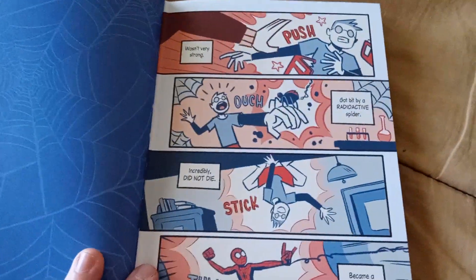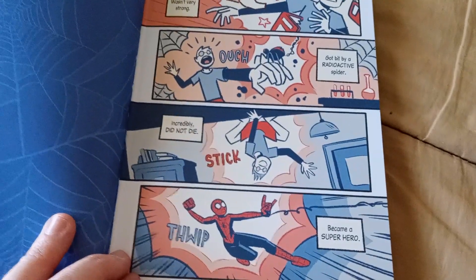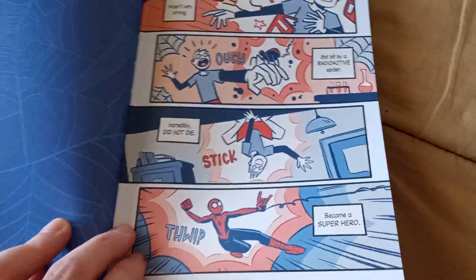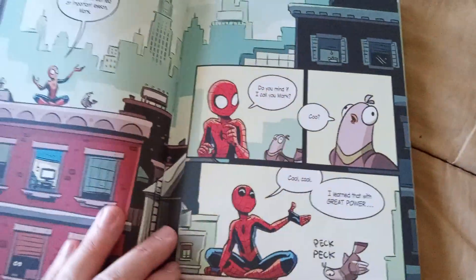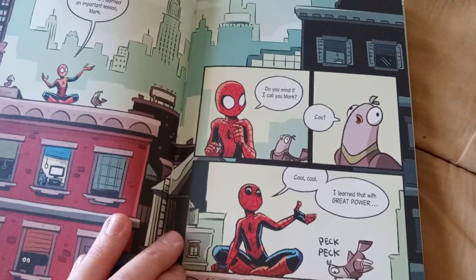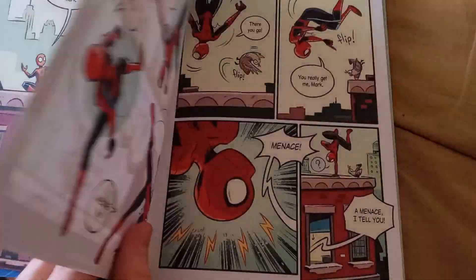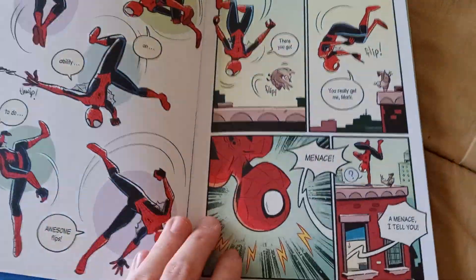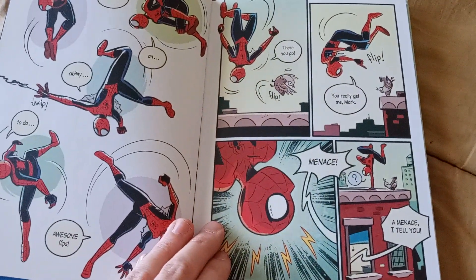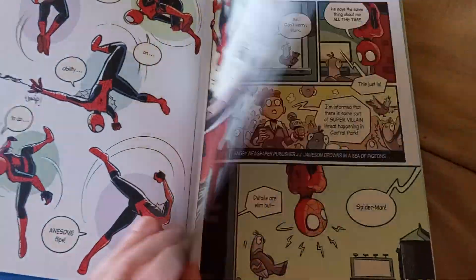We actually open up with Spider-Man telling his origin story. It's not much, but it gets the point across very quickly and kind of reminds me of the Tom Holland film — he's basically telling his origin. However, Spider-Man is telling his origin to a pigeon. Yeah — Mark the Pigeon. Spider-Man hasn't been Spider-Man for long in this universe, until he hears J. Jonah Jameson over the newscast.